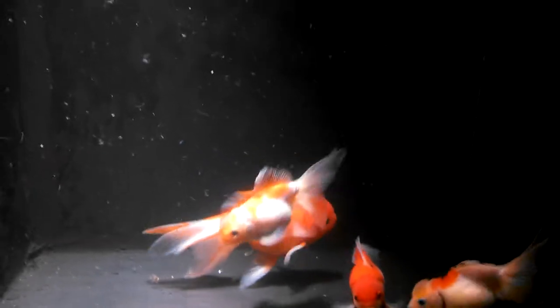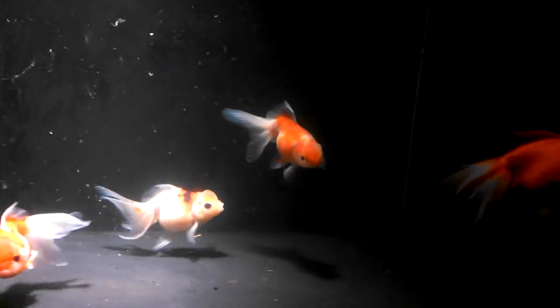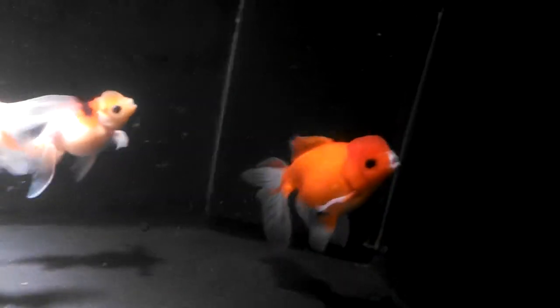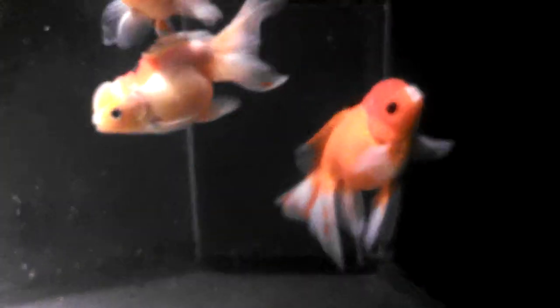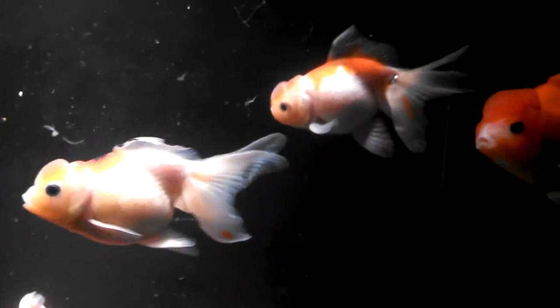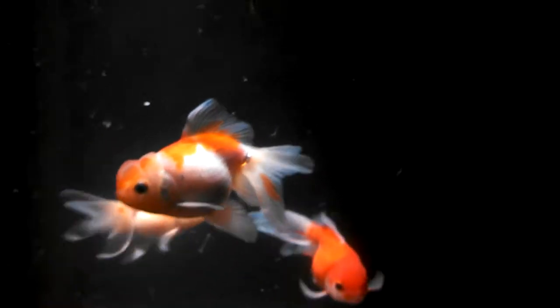Here we have pearl scales — got a giant five to six inch and the rest look about four inches. They all have unique patterns: a brilliant white one with red and black spots, a beautiful red one with white lips. They all just have their own amazing characteristics.